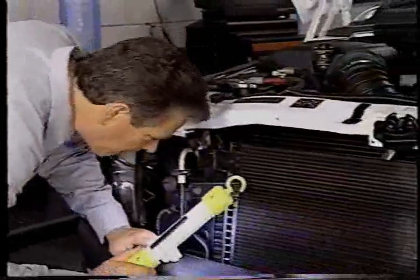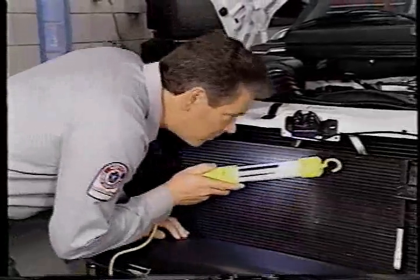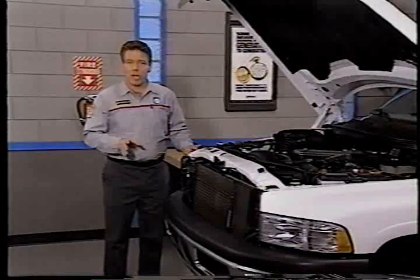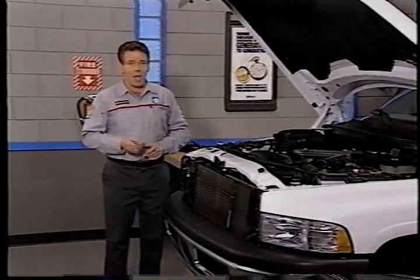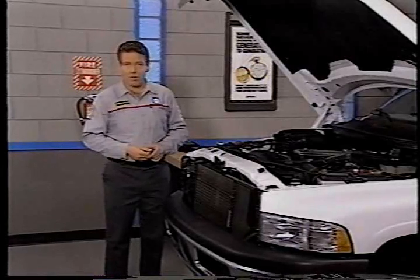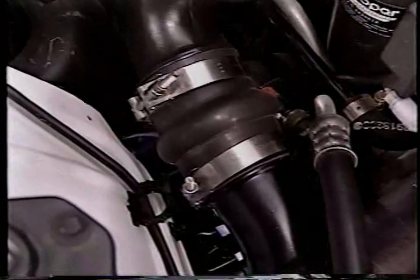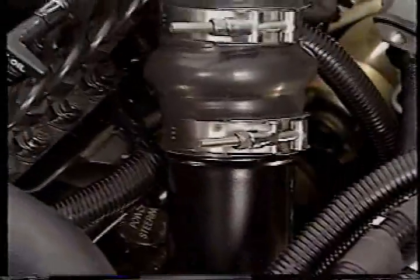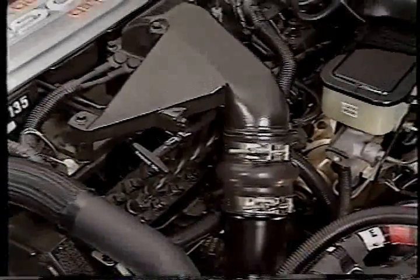When inspecting the air induction system, don't forget to check the outside of the intercooler for restrictions to airflow. Without the heat exchange that the intercooler provides, the turbocharger will not be able to pack as much air into the cylinders, which may affect power output. Also check the connections on the tubing that runs from the turbocharger to the intercooler and from the intercooler to the intake manifold. A leak will reduce turbo boost and power.